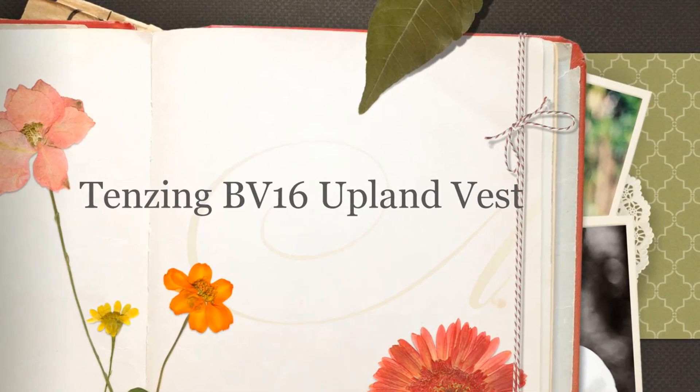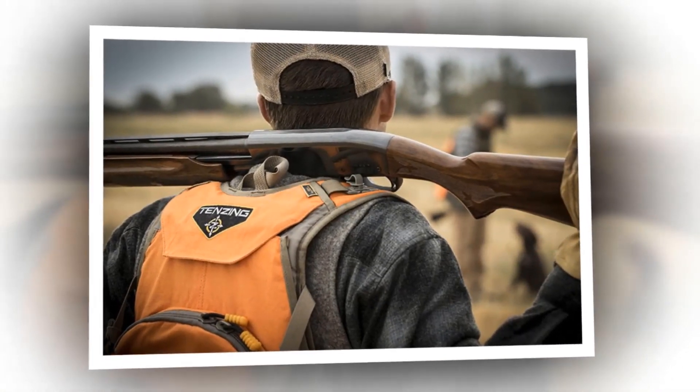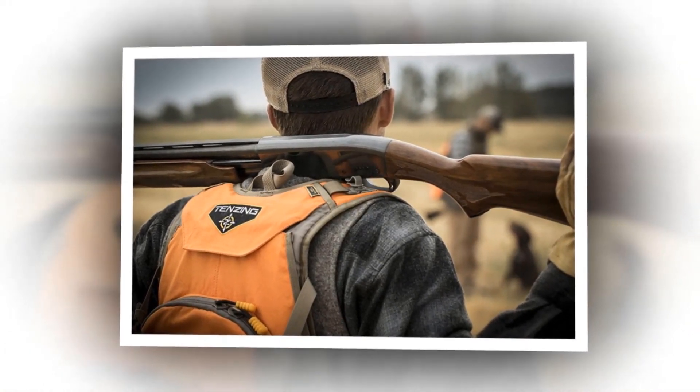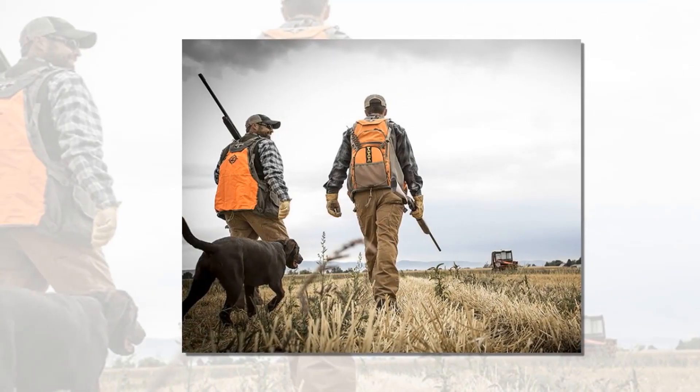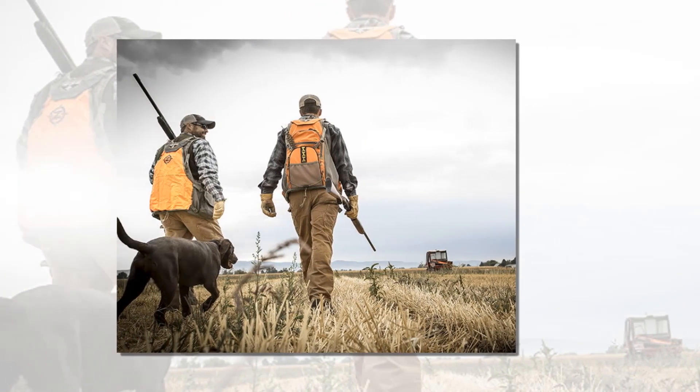Tenzing BV-16 Upland Vest — best upland hunting vest, one of the best on the market. This might not look like a conventional bird hunting vest, but it's even better. Although it's called a vest, the first look at it will remind you of hunting bags. It possesses amazing features that even traditional hunting bags don't have.